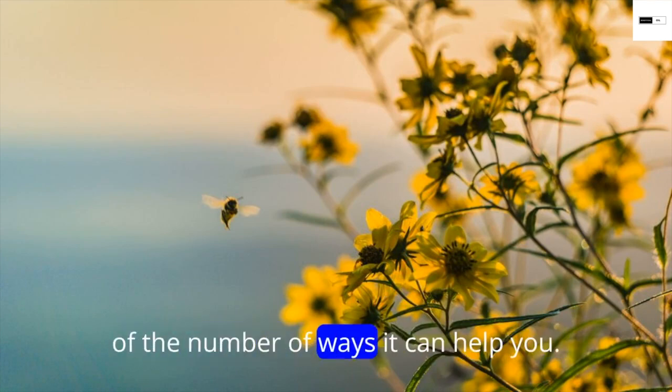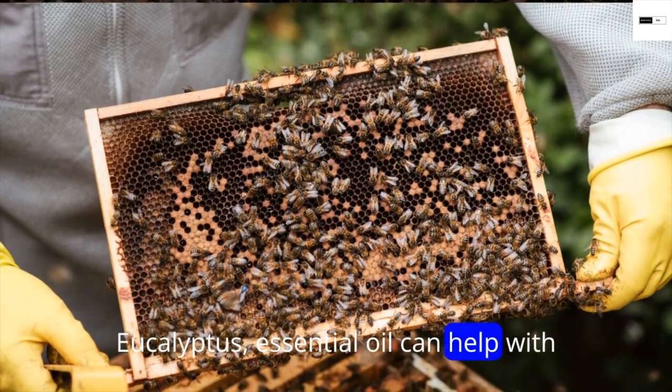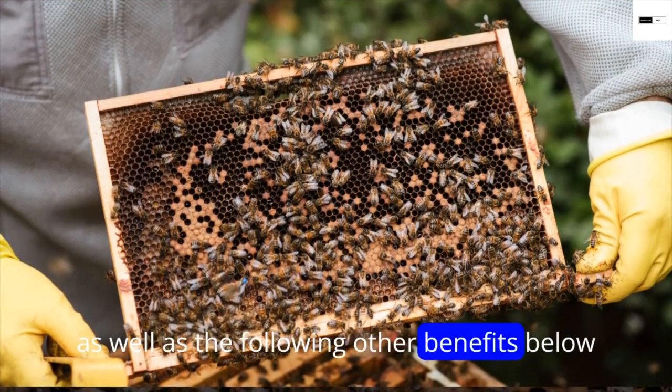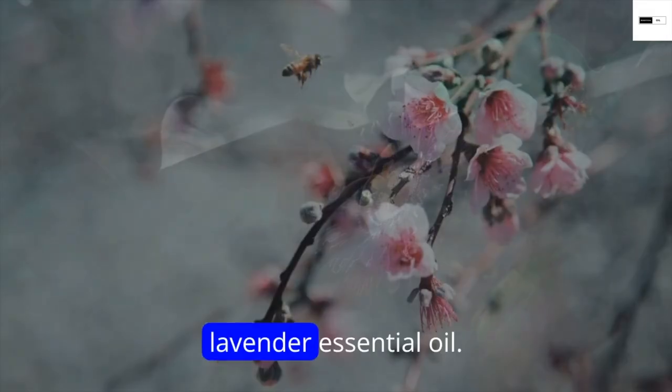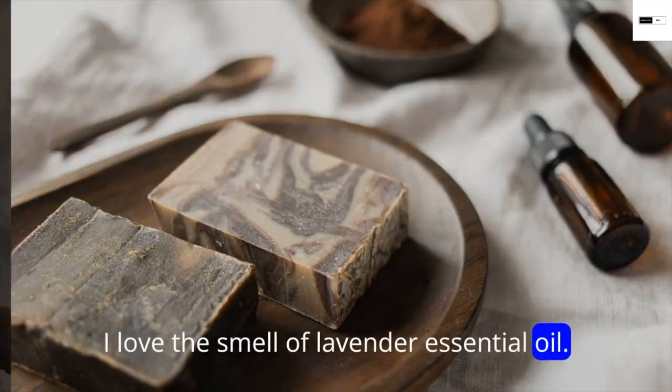Number three: eucalyptus essential oil. This essential oil is a must-have because of the number of ways it can help you. Eucalyptus essential oil can help with the pain and inflammation of a bee sting, as well as other benefits such as burns, wounds, and cuts.